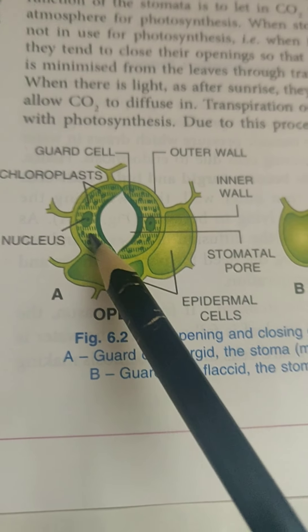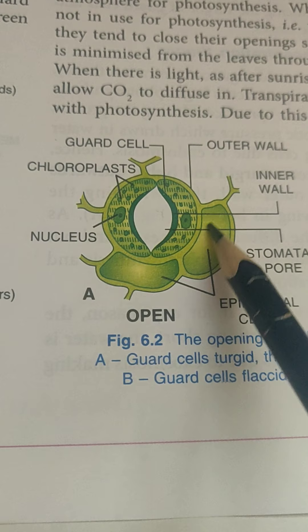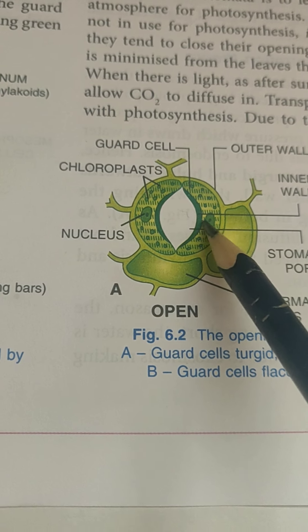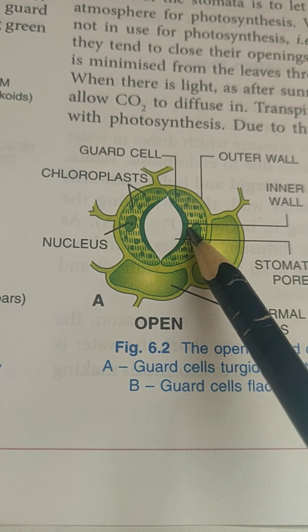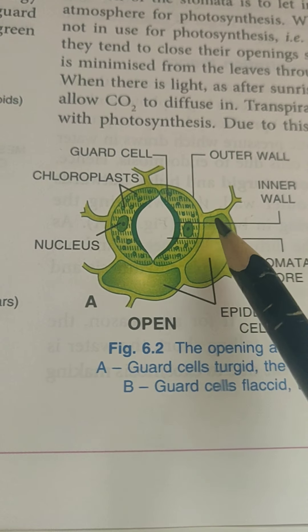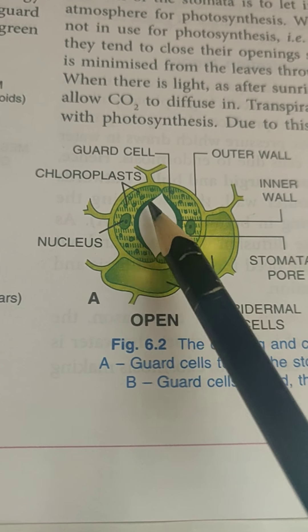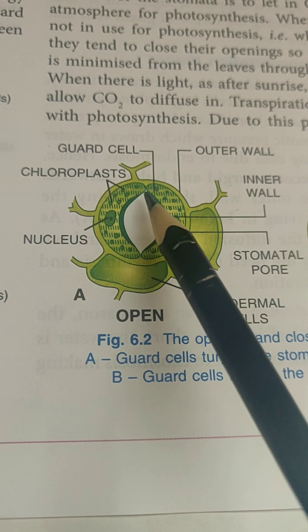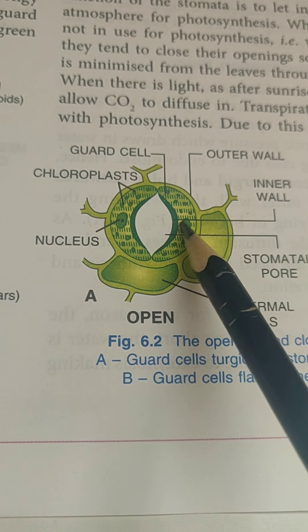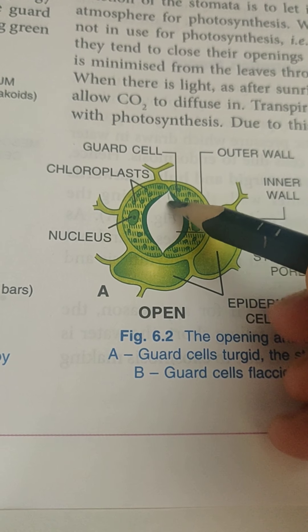Now look at the stomata — it is guarded by two guard cells. One important thing about the guard cell is that the outer wall is thinner than the inner wall. So when the guard cells expand, the inner wall expands less and the outer wall expands more. That results in the guard cells bulging in such a manner that the hole widens.